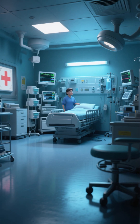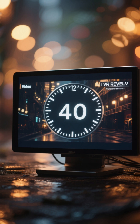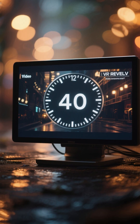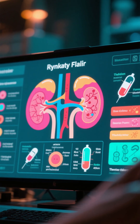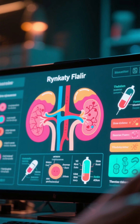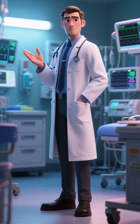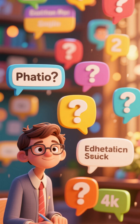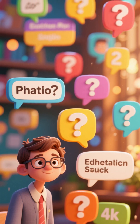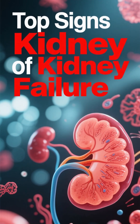Hi, everyone. Have you ever wondered what are the most common signs that your kidneys are failing? If so, keep watching this video because in just a few minutes, I'm going to share with you the top 6 early and late signs of kidney failure, the top 3 causes of kidney failure, and most importantly the top 1 life-saving treatment for kidney failure. I'm an emergency room doctor who treats everything from COVID to gunshot wounds, burns, you name it. I've created this video series to help answer some of your medical questions. If you find this video helpful, please subscribe. Let's dive right in.